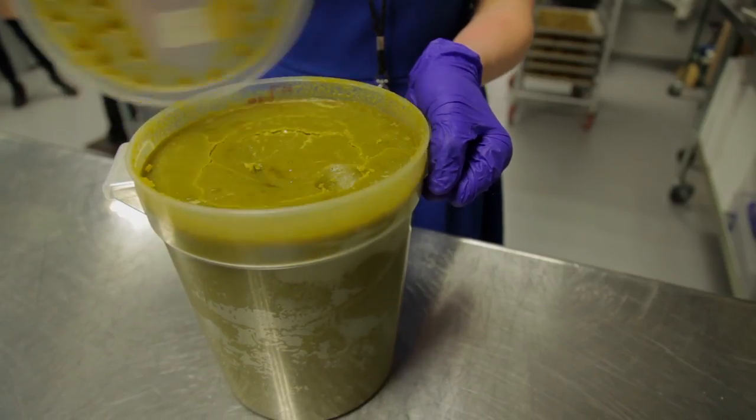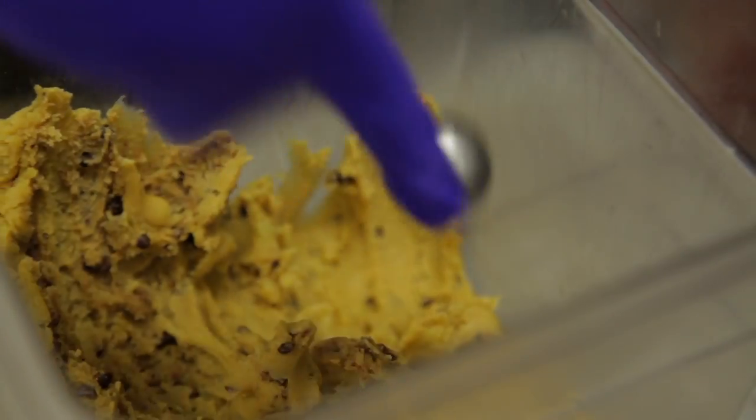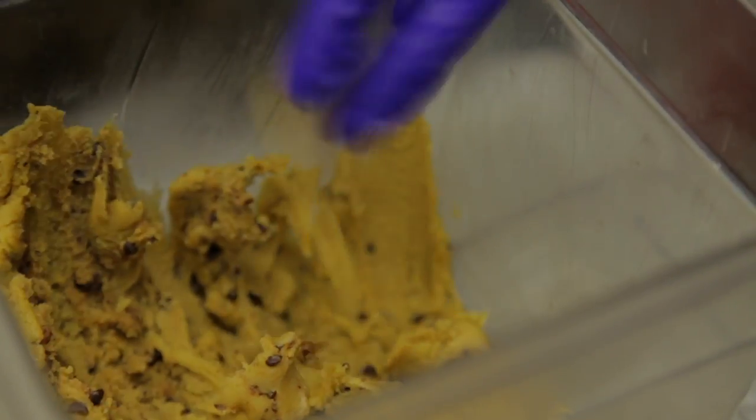We start everything with a really smooth full flour based canna-butter and that's what makes us a lot different. We do a triple strain canna-butter process here, and we use the same butter for both medical and recreational products.